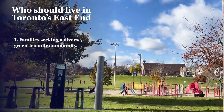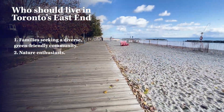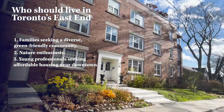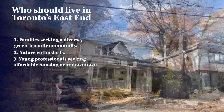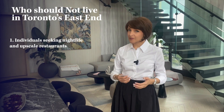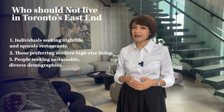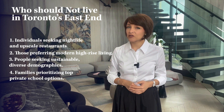Who should live in Toronto East End? First, families looking for a diverse and family-friendly community with access to green spaces. Second, nature enthusiasts who appreciate being close to beaches and parks for outdoor activities. Third, young professionals and first-time homebuyers seeking more affordable housing options without sacrificing convenience to downtown Toronto. Fourth, those who appreciate the charm of low-rise residential communities and a relaxed pace of life. Who should not live there? Individuals seeking nightlife and upscale restaurants; those who prioritize high-rise condominiums with modern amenities; people who expect very affluent demographics around; and families who need top private school options for their children.